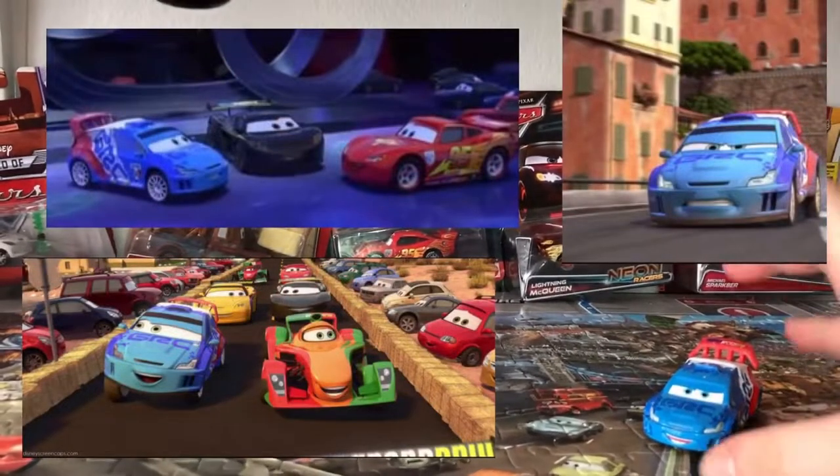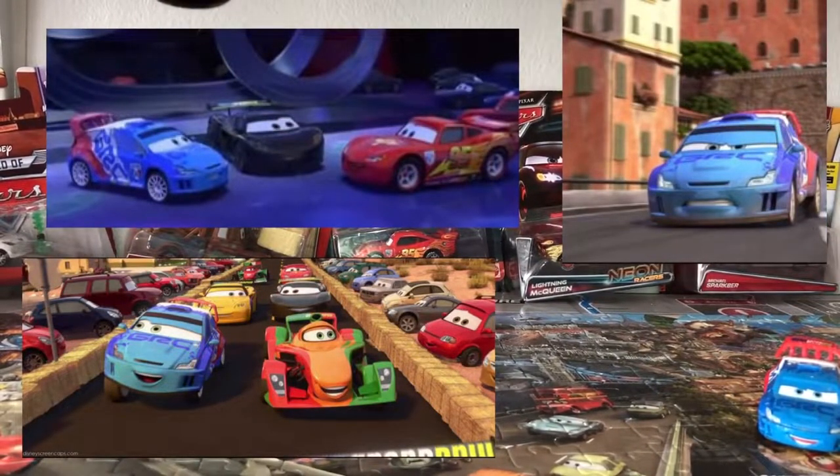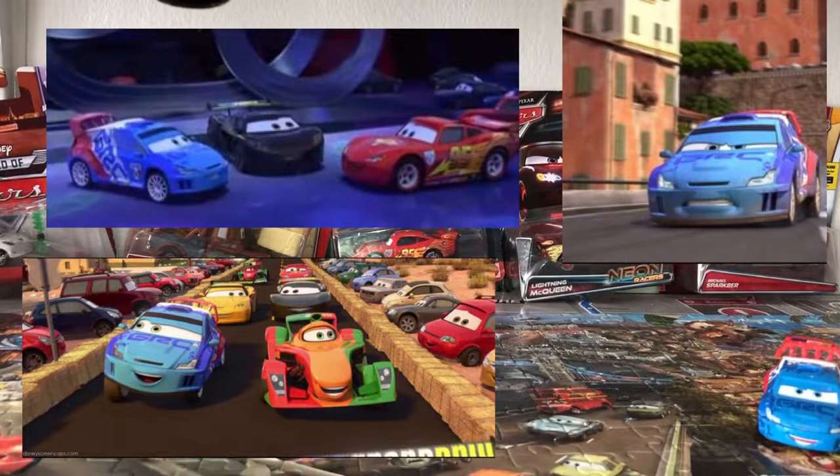Here are some screenshots where Raoul Ça Va appeared. He did appear in the World Grand Prix races in Cars 2, like Tokyo, Italy, and London at the very end of the race, and he did appear at the Radiator Springs race in Cars 2. There are some screenshots where he appeared with his normal variation.